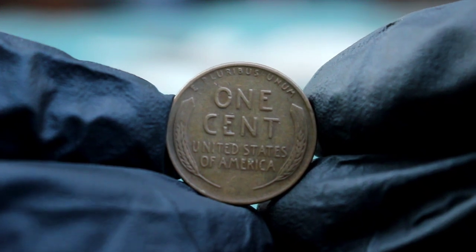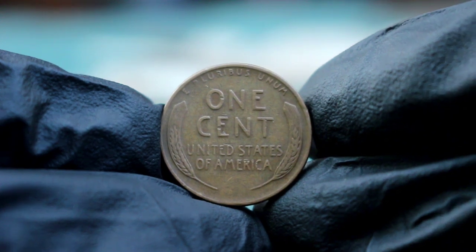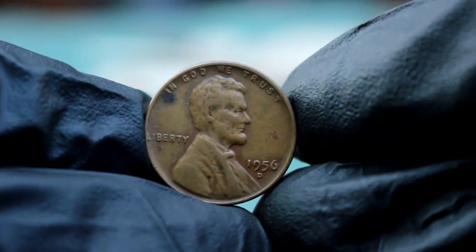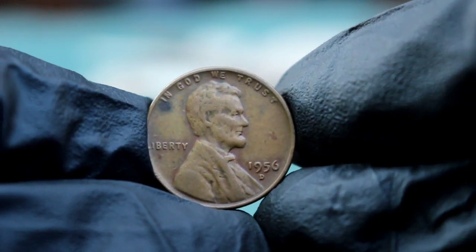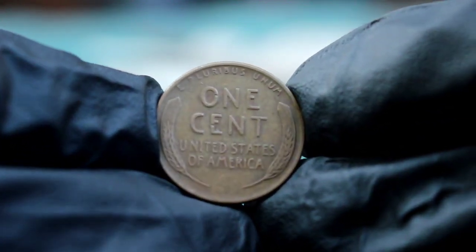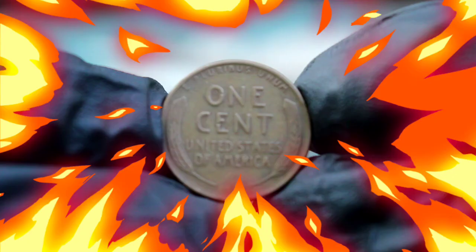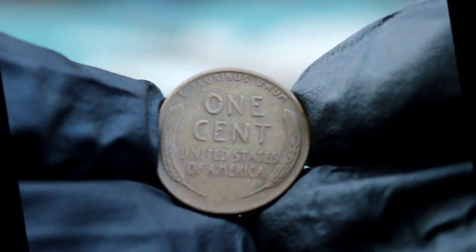In conclusion, the 1956 wheat penny with the D mint mark in fine condition is a small but fascinating piece of American history. While its value in the current market might not be sky-high, it's a worthy addition to any collection, particularly for those who appreciate the story behind the coin. If you have one of these coins, consider holding onto it or selling it at auction for a fair price, and as always, keep an eye on the market — coin values can change and who knows what the future might hold for this classic piece. If you enjoyed this video and want to learn more about coin values, be sure to hit that like button, subscribe to the channel, and ring the bell so you don't miss any of our future uploads. Thanks for watching, and happy collecting!